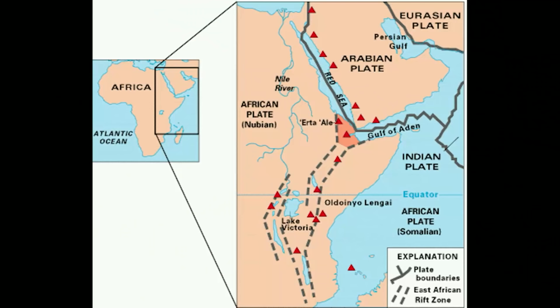Today, the East African Rift is splitting Africa into two plates, forming a long rift valley and causing volcanoes like Mount Kilimanjaro. That's how the Mid-Continent Rift looked 1.1 billion years ago, except with a lot more volcanic rock. Of course, there were no lions, giraffes, trees, or even grass because they had not yet evolved.